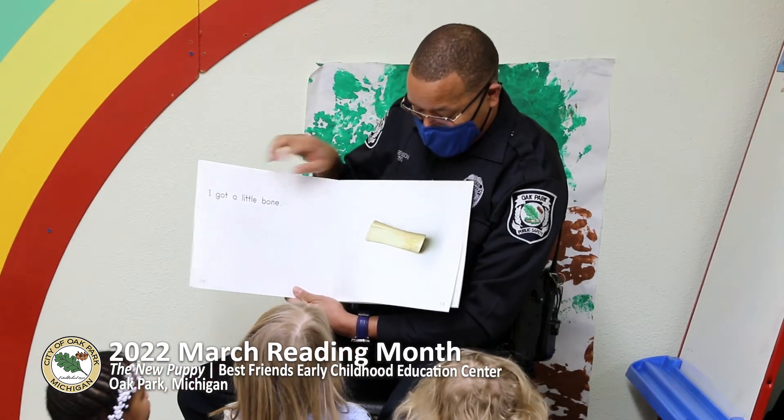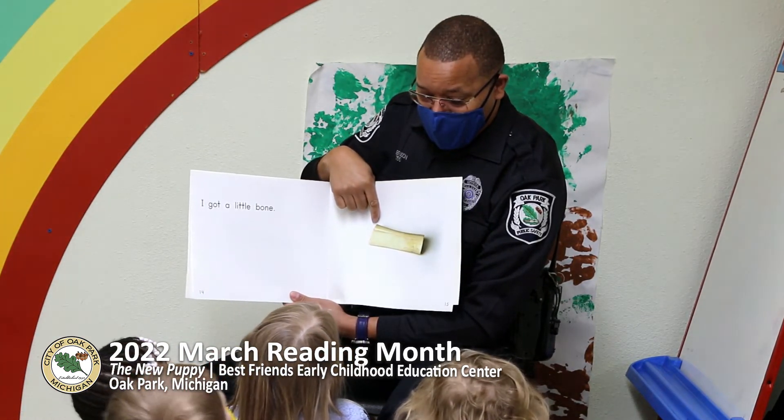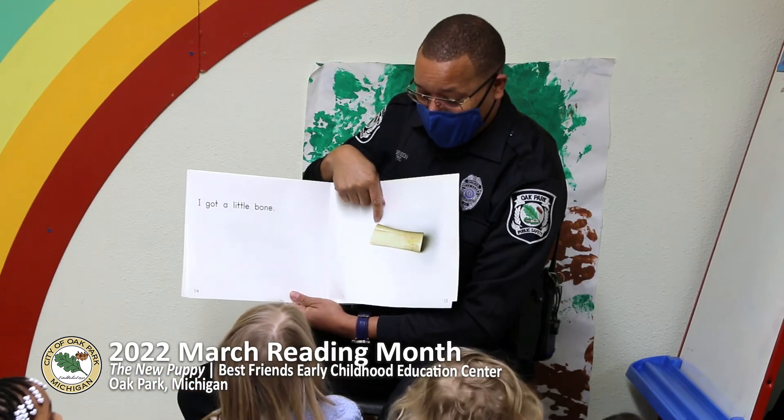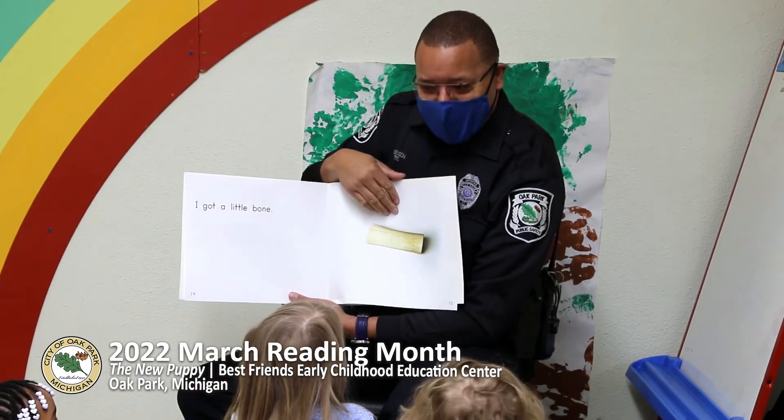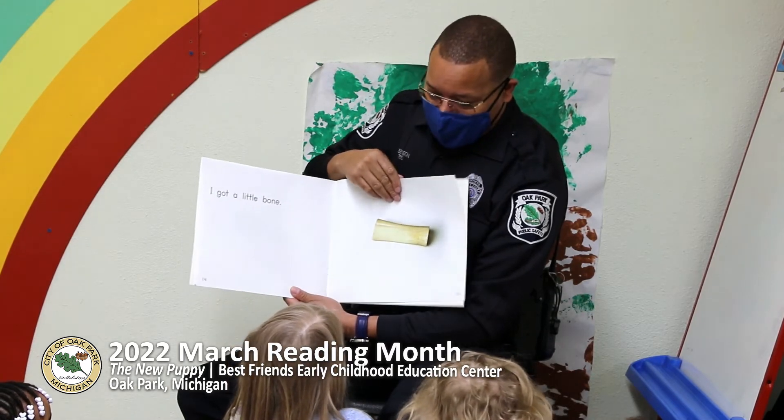Oh, guess what the puppy has? A bone. You think it was a burrito? No — a burrito? It's a bone. The puppy needs the bone for his teeth.